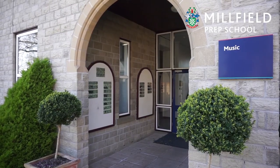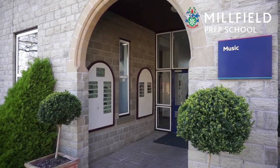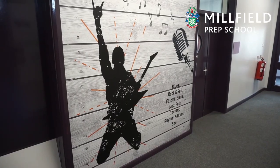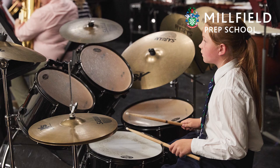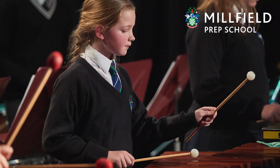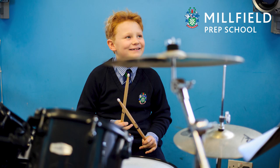Many students — almost half of Prep School pupils — will learn a musical instrument. Almost a fifth of pupils will learn either two instruments and also have singing lessons. The music department is a hub of activity all year round.